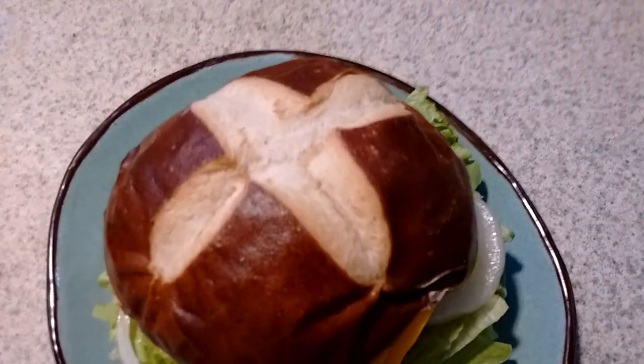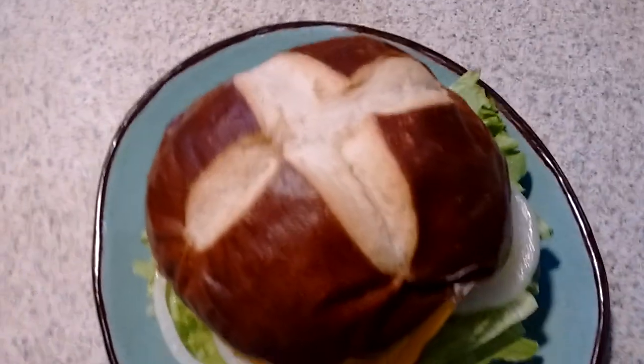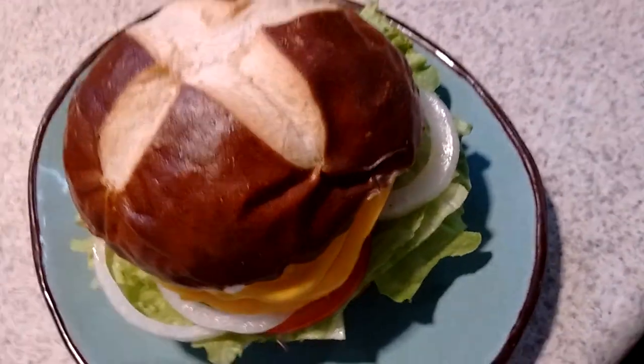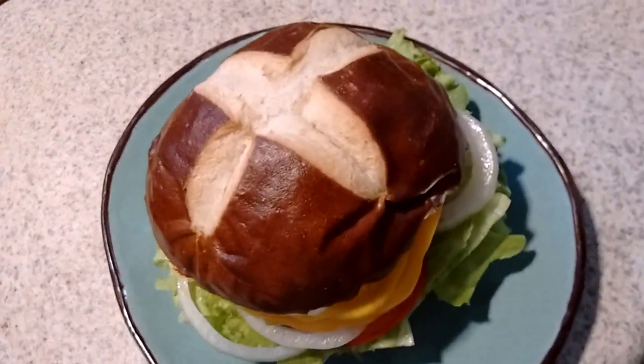So I thought I would have a little bit of fun and make a video about hospital food. So there you go — the pretzel bun. Some Violife cheddar melted on the Beyond Beef patty with tomato, onion, lettuce, and mustard. You could have mustard or ketchup.